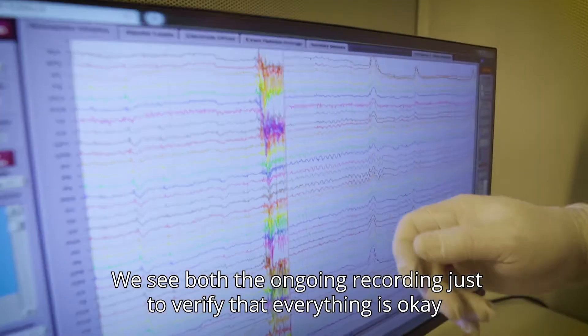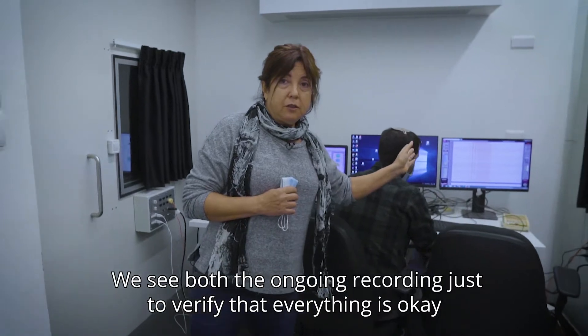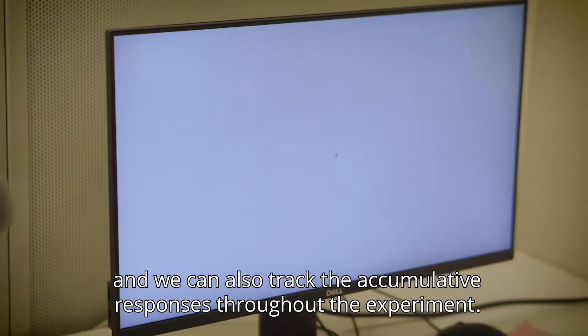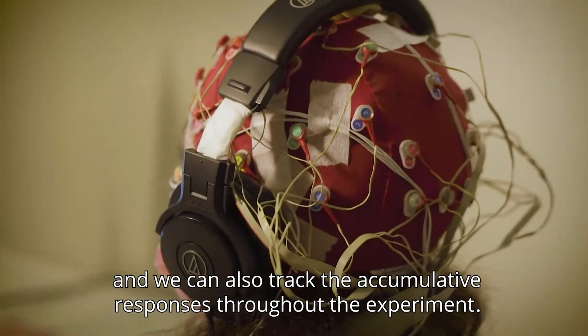Let's see what's going on with the EEG experiment. We see both the ongoing recording — just to verify that everything is okay — and we can also track the cumulative responses throughout the experiment.